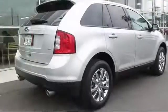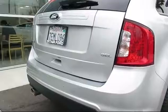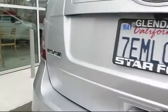At Star Ford Lincoln, our wide selection of new and used cars ensures that we have a vehicle for everyone, no matter what you're looking for. We have a knowledgeable and committed sales staff with many years of experience in satisfying customers' needs.